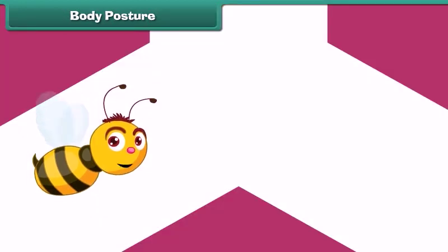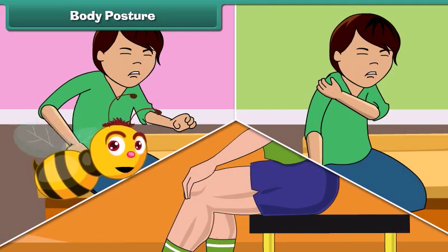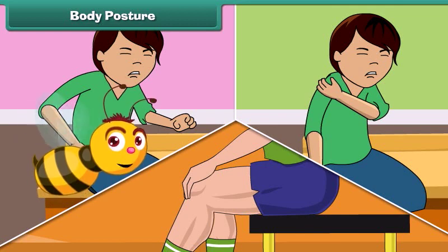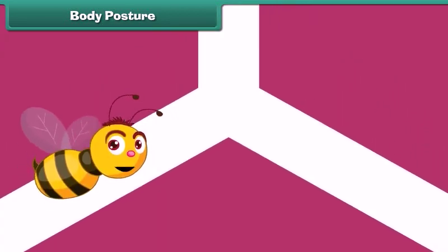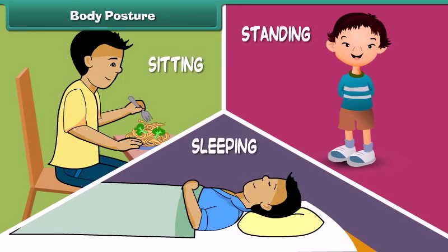Do you know why we sometimes feel pain in our back, shoulders and legs? This happens due to incorrect posture of the body. Posture is the position in which we hold our body while sitting, standing or sleeping. A correct posture includes standing straight with no bending, sitting by keeping the back straight without support, and lying down with a pillow under our head.